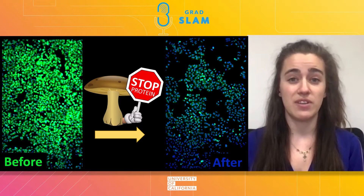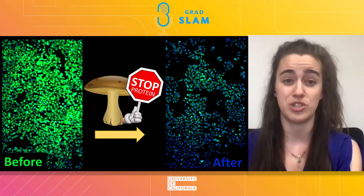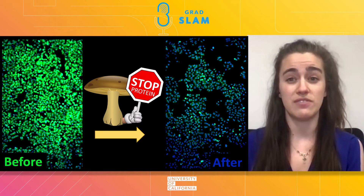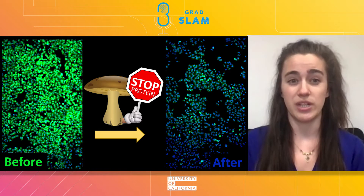I've determined that my compound stops the dramatically out-of-control cell growth by stopping this protein synthesis from happening. I've also discovered that my compound does this by blocking the conveyor belt that brings in the needed building blocks to the protein assembly machine. During my PhD, I've made new versions of this compound that are even better at getting into cancer cells, which makes them a safer and more efficient way to shrink tumors.